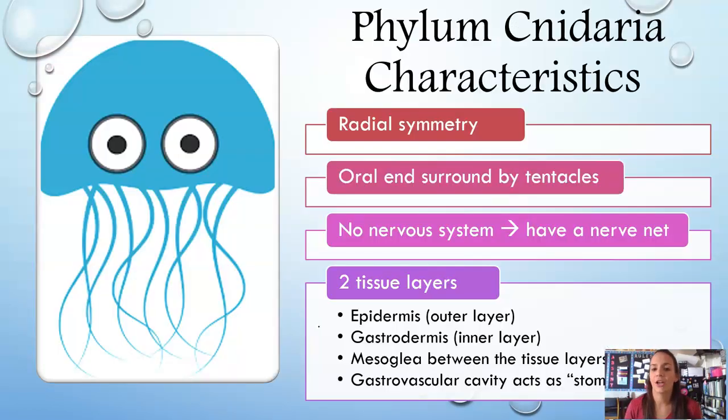Phylum Cnidaria characteristics: Phylum Cnidaria has radial symmetry. Their oral end, or mouth end, is surrounded by tentacles, and they don't have an actual nervous system. Instead, they have a nerve net. We're still in organisms with two tissue layers — there's an epidermis, which is your outer layer, and a gastrodermis, which is your inner layer. They also have something called mesoglea, which is in between those two tissue layers.